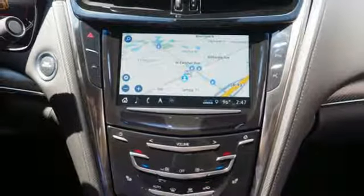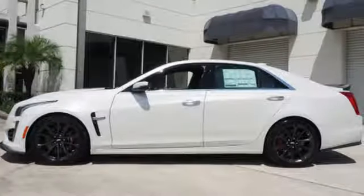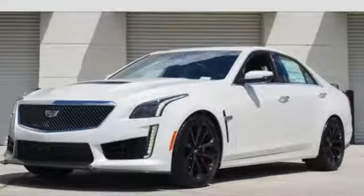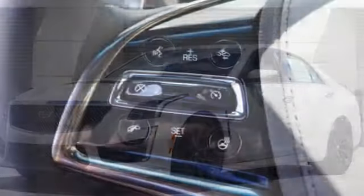On top of the heart-racing drive, you get a long list of elite features to pamper you as much as excite you, including heated and ventilated leather seats, curb view camera, and lane change alert.